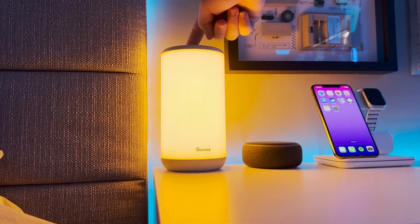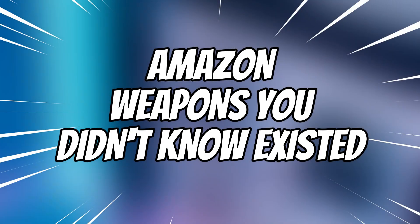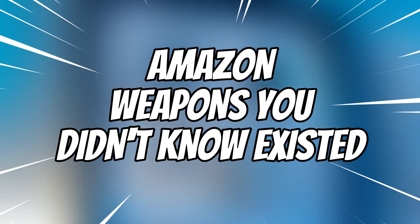Upgrade your room and enjoy every moment at home with these cool tools. In the next video, you'll be witnessing the Amazon weapons you didn't know existed.